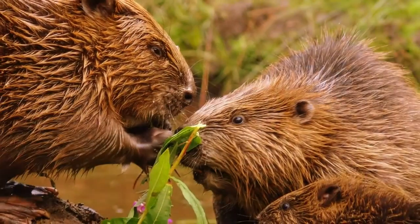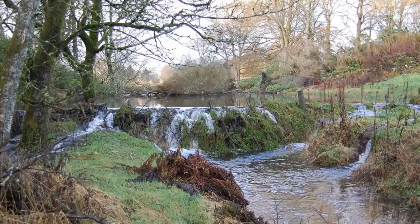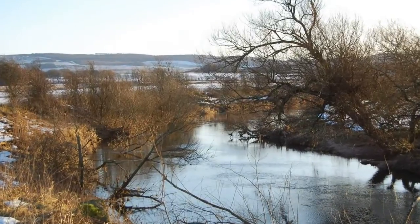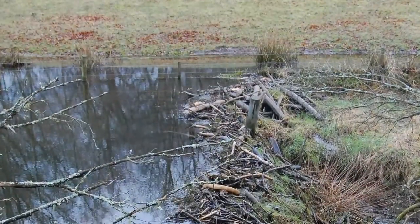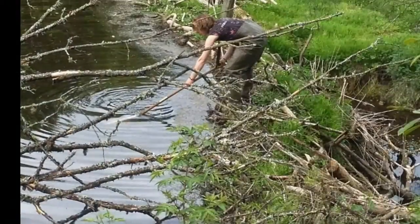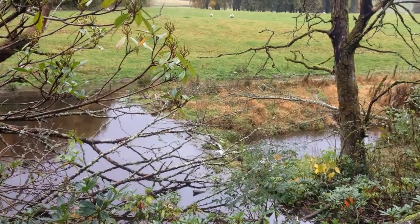Beavers build dams and they complicate and slow down water. They braid the streams and they will block ditches. On our land we have something between nearly 30 dams on a quite small acreage built by beavers, and they're holding back the most enormous amount of water that didn't used to lie on our land.